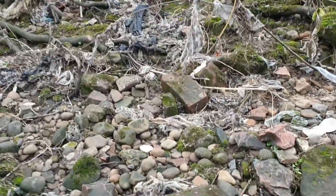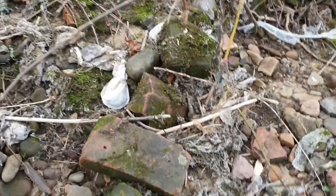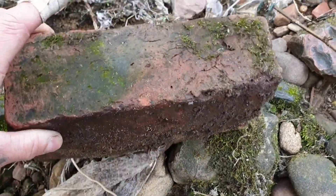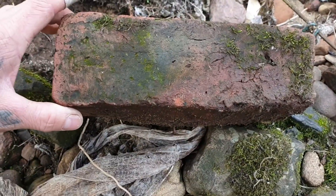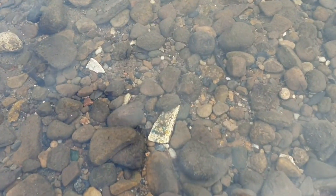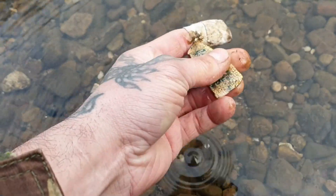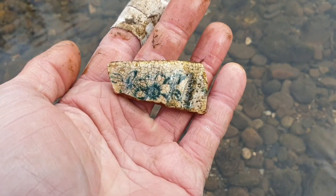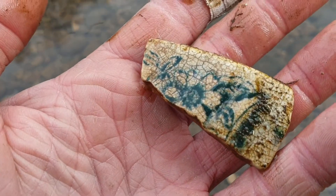While I'm mudlarking, I see a full brick there, so I'm going to have a little nosey at that to see if there's anything old underneath it. Nope, it's a plain one — but I do think it is a very old brick, probably 1800s. Little bit of pottery in there — it's an old piece by the looks of it, you can see little hairline cracks in it.